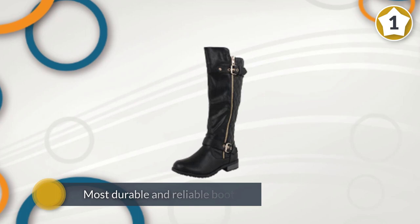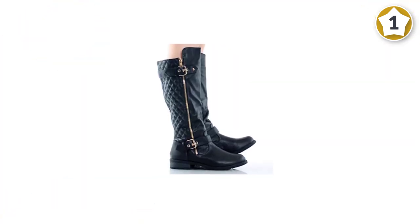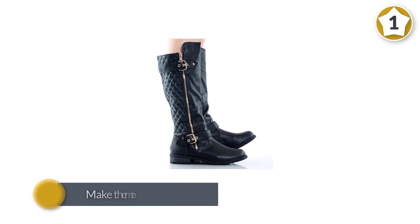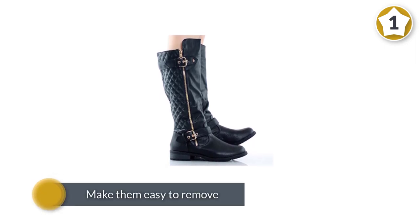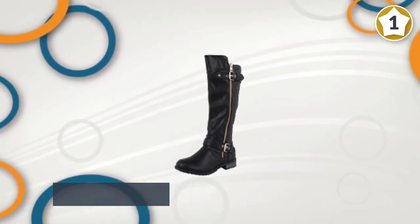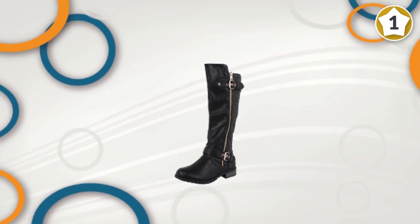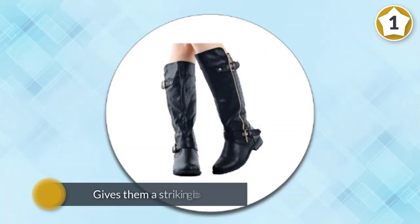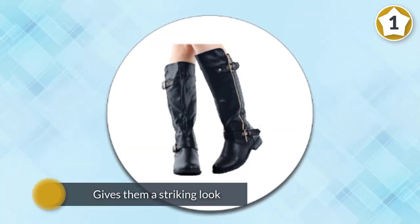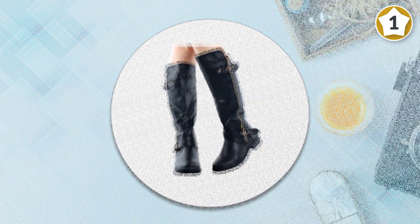However, do not let the cheap price mislead you, as this is one of the most durable and reliable boots you will ever come across. It has a zipper that moves all the way up to the top to make them easy to remove. The zipper also gives them a striking look. The Forever Link Mango 21 Lady Boot also has a rubber sole that increases its grip, allowing you to walk on slippery surfaces without worry.